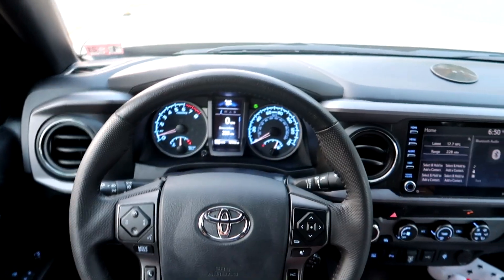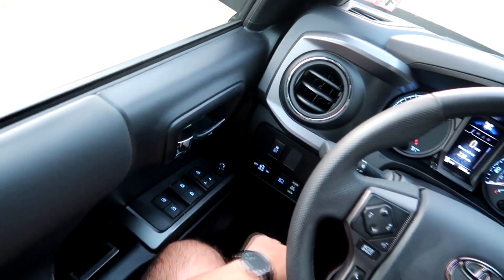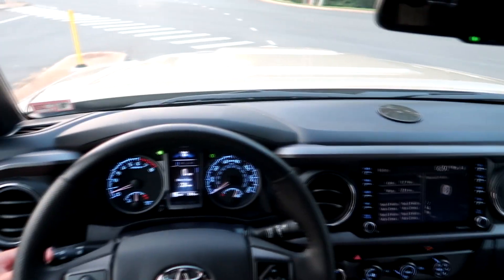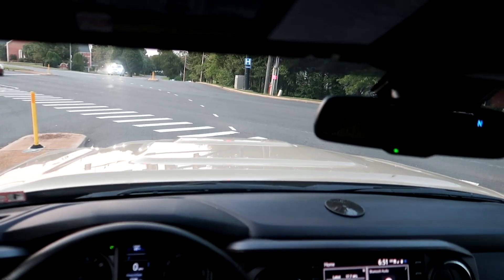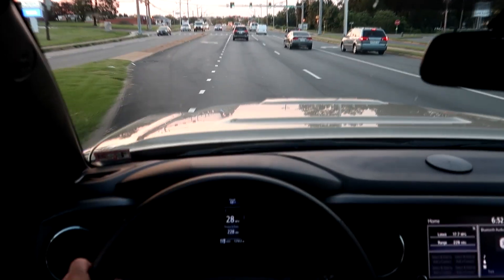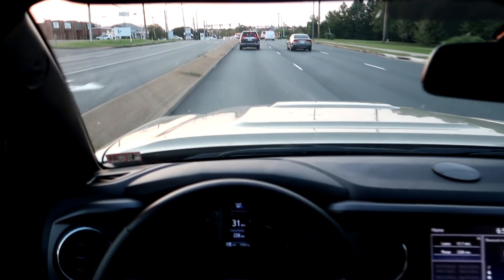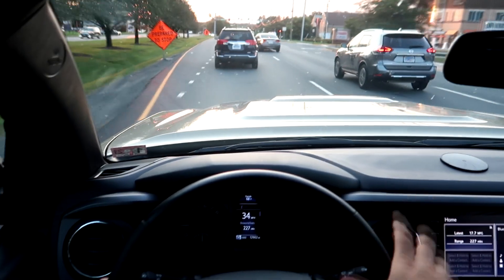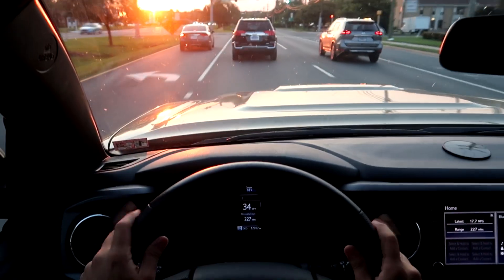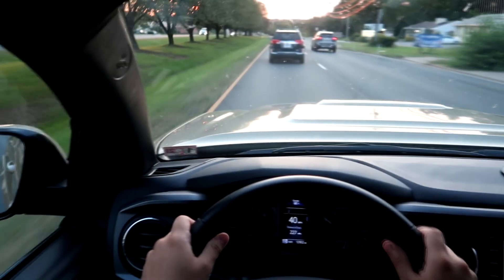We're going to turn on the lights just so you guys can see what it's like at night. Everything's pretty self-explanatory — you've got just some buttons down here. This isn't going to be my full review, just wanted to show you guys some things. If this is your type of driving, I would probably say stay away from a Tacoma because it's not the funnest experience.